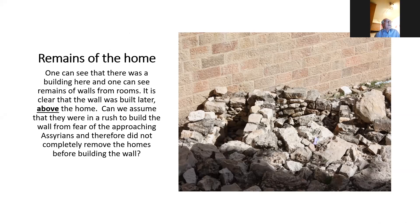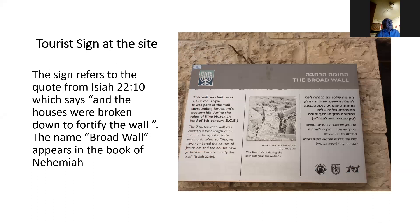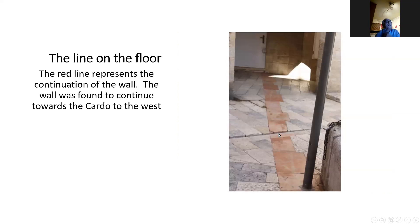At the tourist sign there's a quote: 'This wall was built over 2,700 years ago; it was part of the wall surrounding Jerusalem's Western Hill in the 8th century; it ran for a length of 65 meters, of which we see 40 meters.' The name 'the broad wall' appears in the book of Nehemiah. If you stand at the wall, you can see marble markers signifying the continuation of the broad wall going towards the cardo, and inside the northern part of the cardo, you'll see on the floor a continuation of the broad wall's path following those stones.